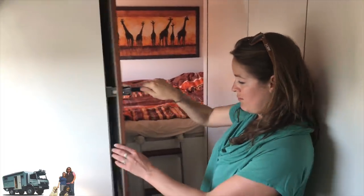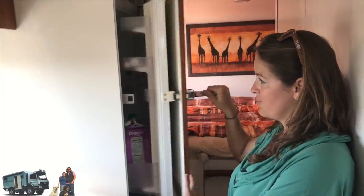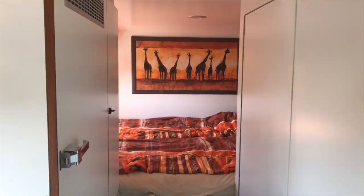Here we have the fridge. Nice — the little fridge that they have, that's really nice. And the sleeping room is on the back.